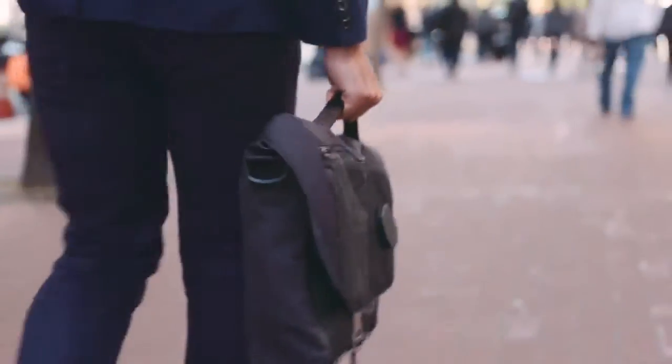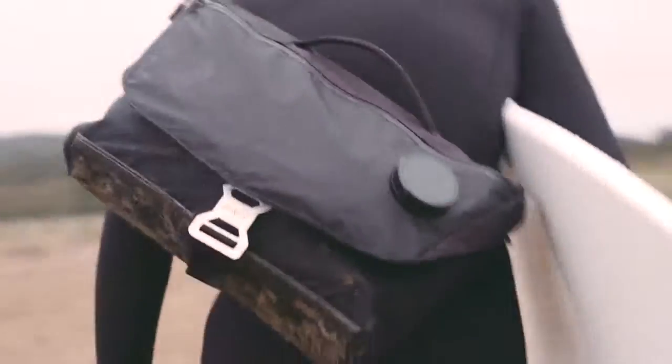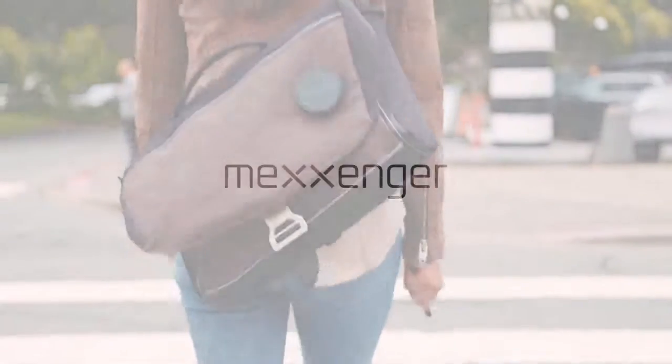We've already completed the design and prototype. Now we need your support to bring Messenger into your hands. Join us and let's make the ultimate smart Messenger bag even better. Pledge now and share with your friends.